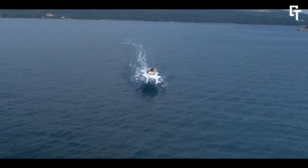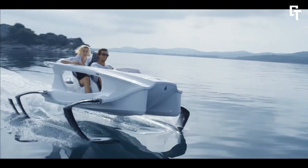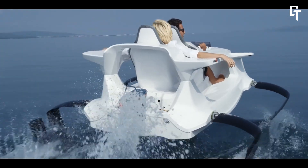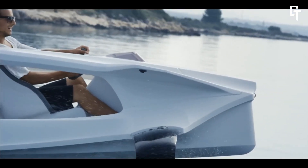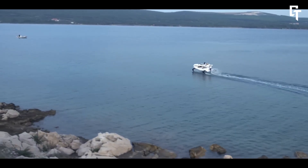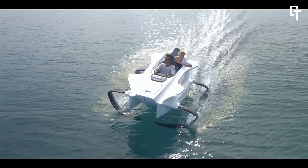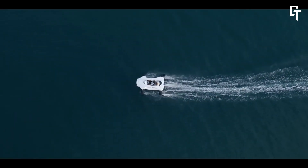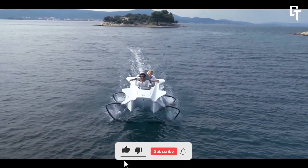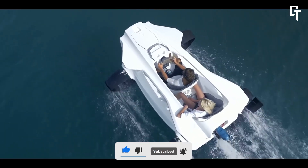The Quadrifoil includes numerous safety features, such as an anti-collision system, smart steering, and excellent stability. Its ergonomic design and lightweight construction make it easy to travel with and handle. The Quadrifoil can reach a top speed of 40 km/h and has a range of about 100 km on a single charge under ideal conditions. The cost ranges from approximately $28,000 to $34,000 or $32,000 to $38,000 depending on the version.